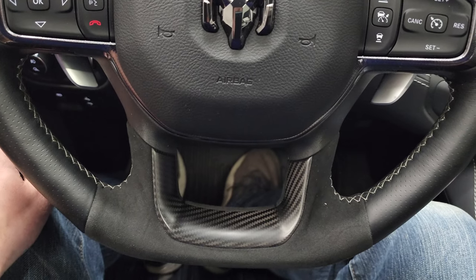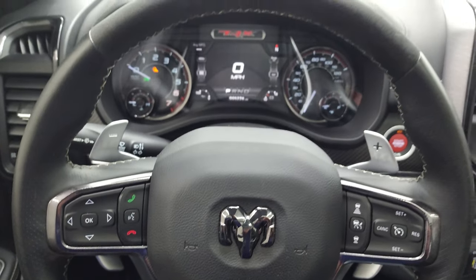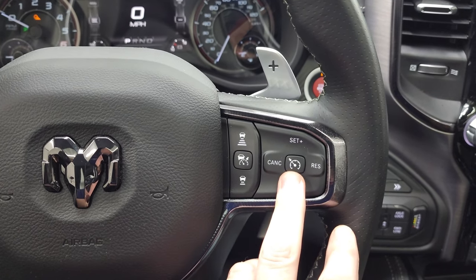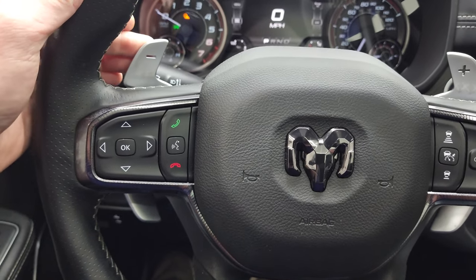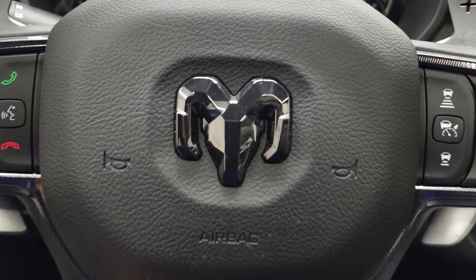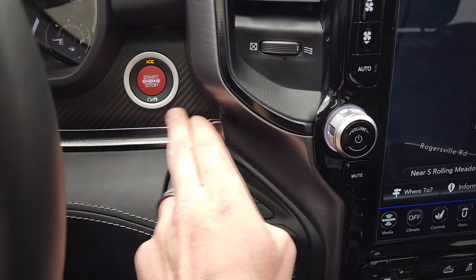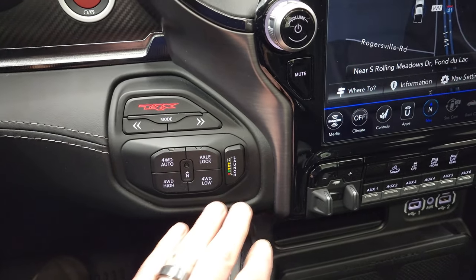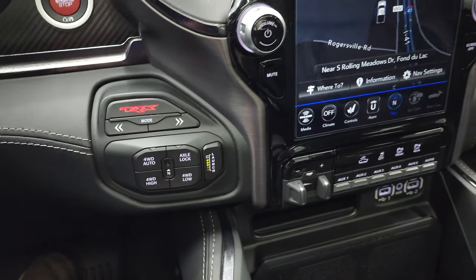You get the flat-bottom steering wheel with a carbon fiber insert on the bottom, leather-wrapped all the way around, and suede on top. It has adaptive cruise control, normal cruise control, and paddle shifters — you can use them on the bottom or top. Bluetooth information center controls, blacked-out chrome RAM logo, push-button start, and a little carbon fiber touch. You have different TRX modes, launch mode, four-wheel drive auto, high, low, axle lock, and a neutral setting for flat towing.